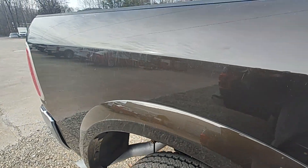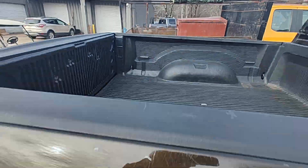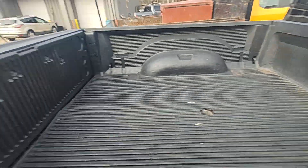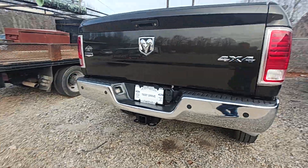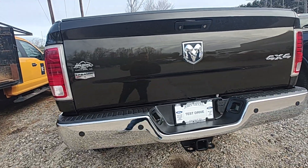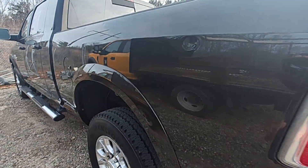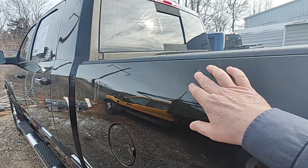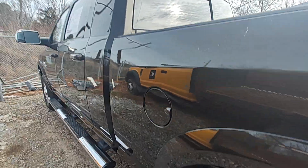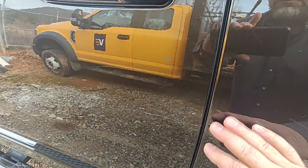There are these scratches on the truck, you know, where somebody's been using it. Tailgate — I don't see anything on the tailgate. There's a ding here, there's a ding here. Got some scratches here on the truck.